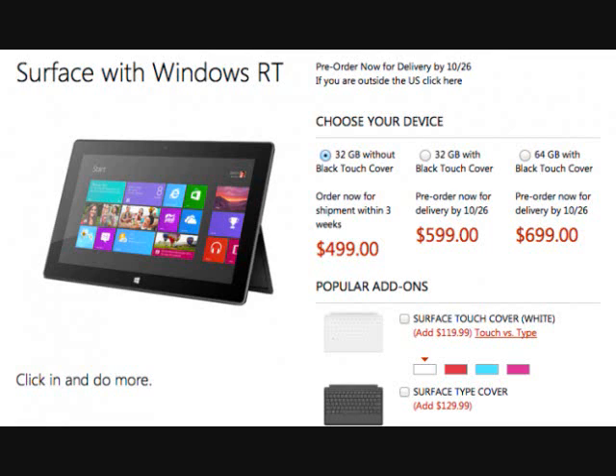Microsoft executives are likely breathing a sigh of relief today. Just one day after opening up pre-orders for Surface RT, the company has sold out of its least expensive 32GB model. Microsoft's Surface pre-order page now states that the $500 tablet, which does not come with a touch cover, will ship within three weeks.